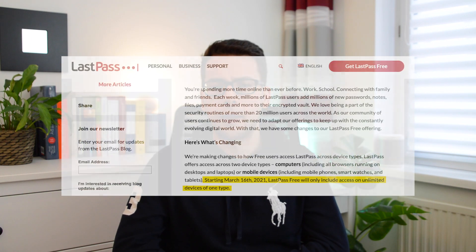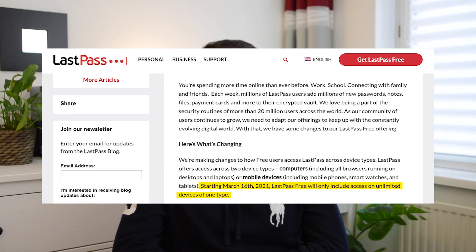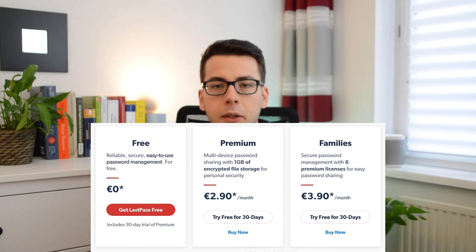In February, LastPass announced significant changes to their free plan. Basically they restrict the free plan to one device type — either phones or computers — and if you want to use both device types you need to subscribe to the premium plan, which costs about $36 a year.